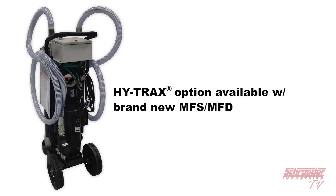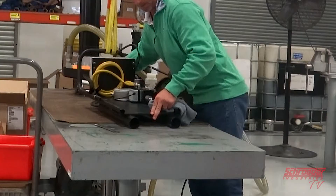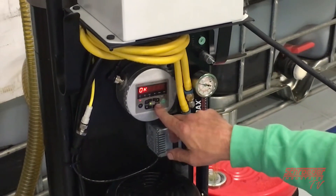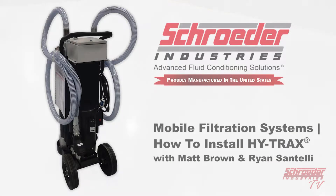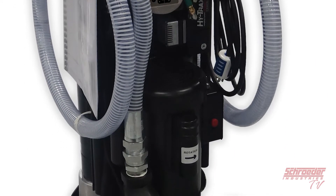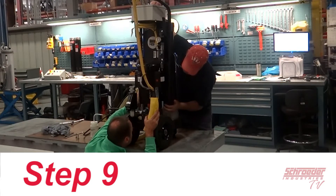You can either order this option with all brand new MFS or MFD mobile filtration systems, or purchase our retrofit option to add to your already existing mobile filtration system. In the next segment of this video, we will show you how easy it is to install onto an already existing unit. Now we will show you nine easy steps how you can add the HiTrax to your already existing system.